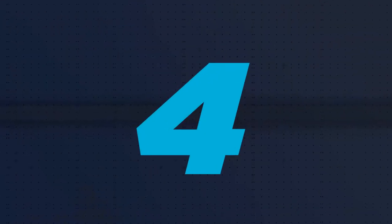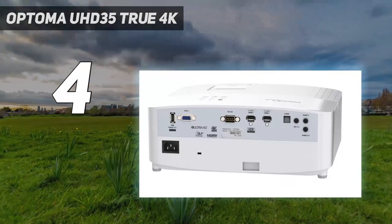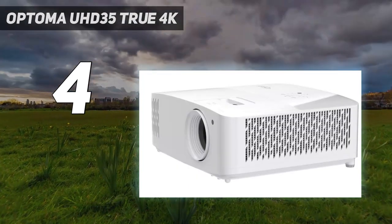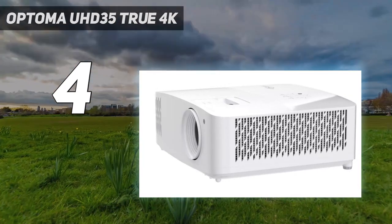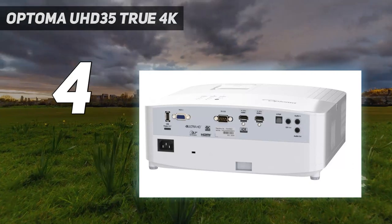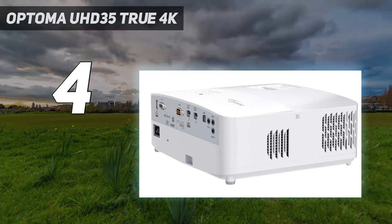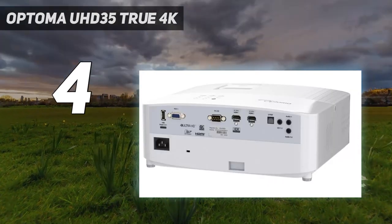Coming in at number 4: the Optoma UHD35 True 4K. The UHD35 packs a lot into its tiny case and low price. It can throw a ton of light, produces accurate colors, and has great detail. The contrast ratio isn't great, but is pretty average among 4K projectors in this price range. And that price really is the UHD35's biggest selling point — it offers great picture quality for only a few hundred dollars over the best 1080p projectors. It doesn't offer lens shift or much in the way of a zoom, but if it fits in your room it's a great way to get 4K on a budget.